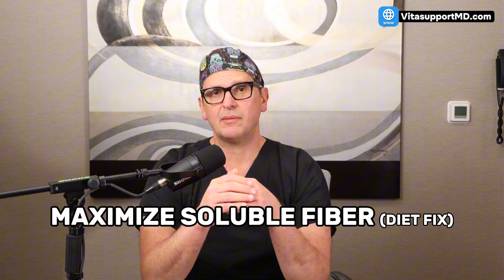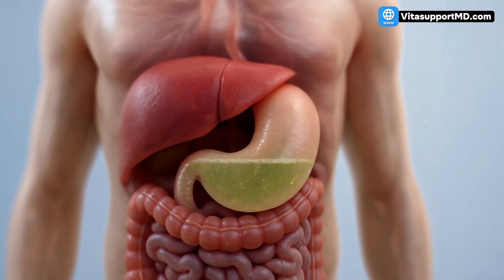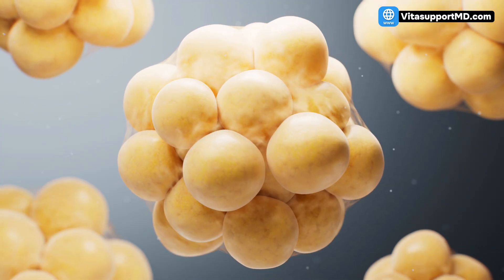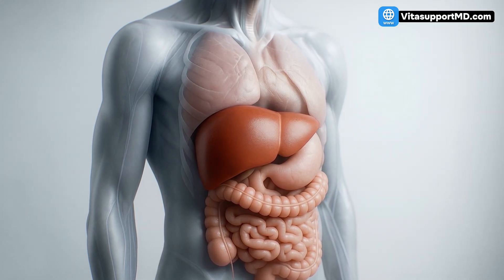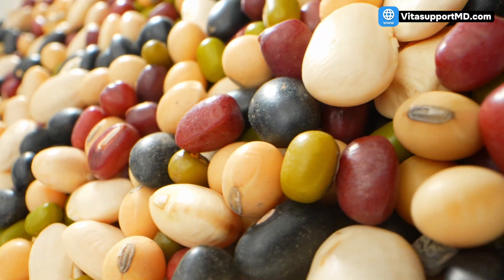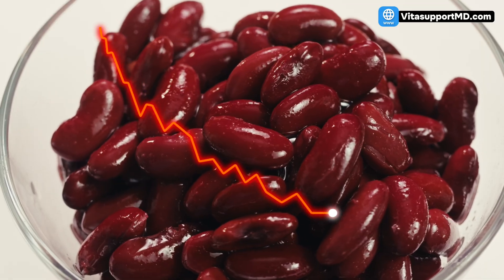Maximize soluble fiber. Soluble fiber, found in foods like oats, apples, barley, and beans, acts like a sponge in your digestive system. The mechanism: soluble fiber binds to cholesterol and bile acids in your gut, preventing them from being reabsorbed into the bloodstream. Instead, they're flushed out as waste. This forces your liver to pull more cholesterol out of your blood to create new bile acids, which directly lowers your LDL — the bad cholesterol. The evidence: randomized controlled trials show that consuming just 5 to 10 grams of soluble fiber daily can reduce LDL cholesterol by 5 to 11 points. This is a vital first step in starving the plaque.